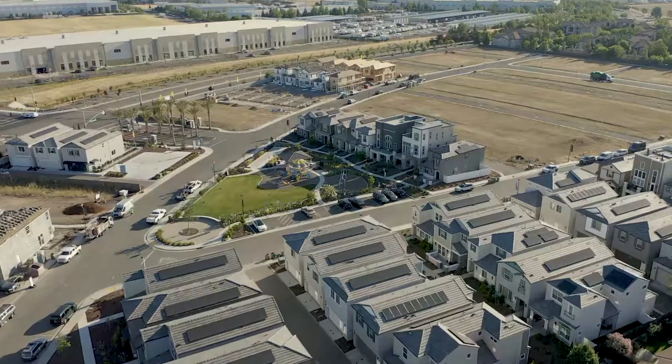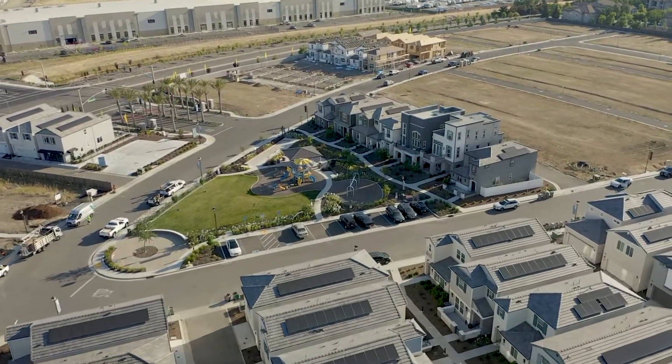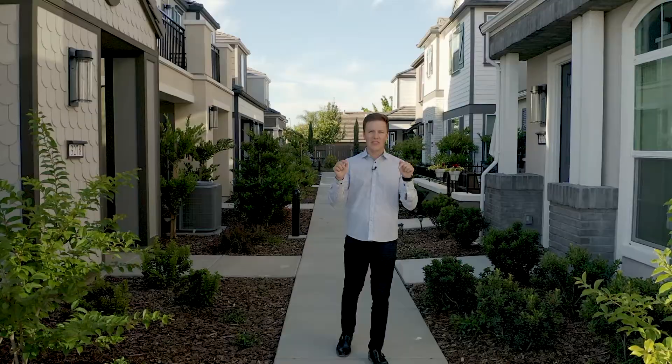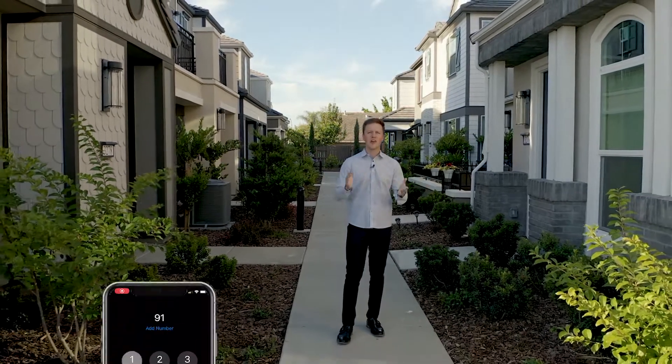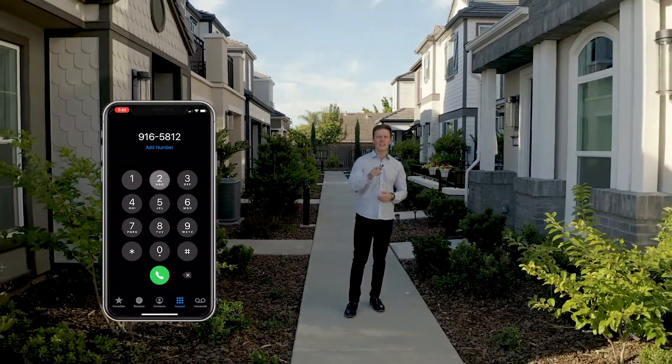I hope you enjoyed reviewing Riverchase here in West Sacramento with us. If you have any more questions about this development or any in the surrounding area, we'd love to hear from you. Go ahead and give us a call and we look forward to helping you with your next home.